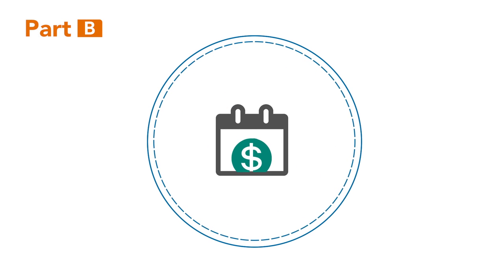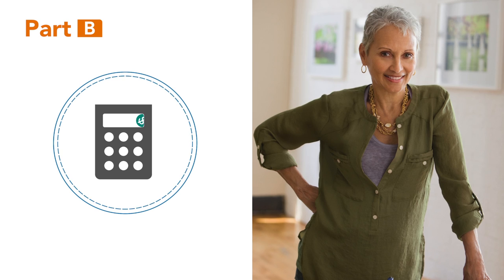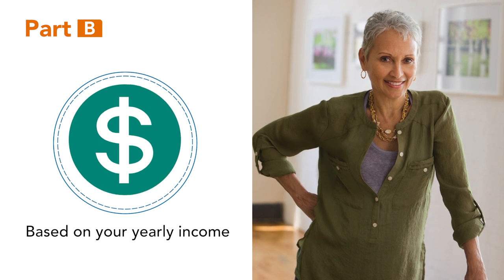You pay for Part B through a monthly premium. Part B premium amounts are set each year by Medicare and are based on your yearly income.